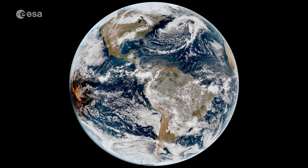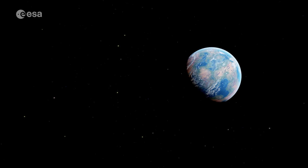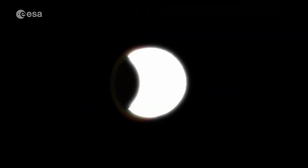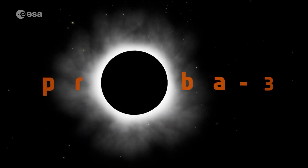Normally we can only see the corona during rare total eclipses, and only for a few minutes. But Prober 3 can create an eclipse every orbit for up to six hours at a time. Thanks to this breakthrough, we're getting a new look at our star and new tools to protect life and technology here on Earth.